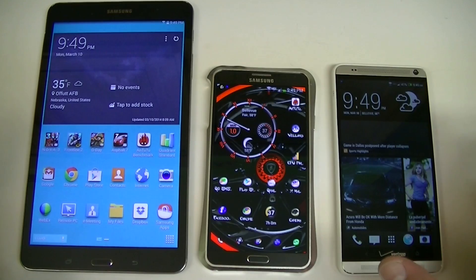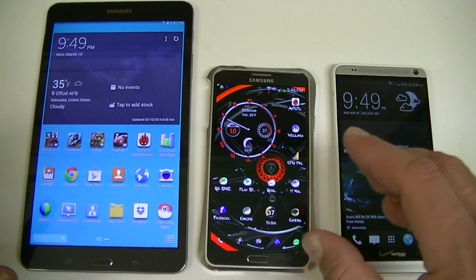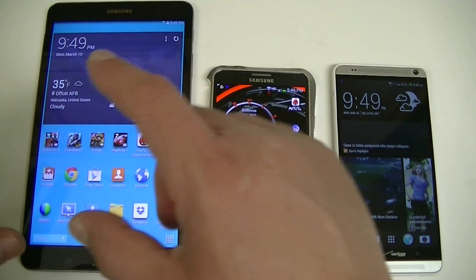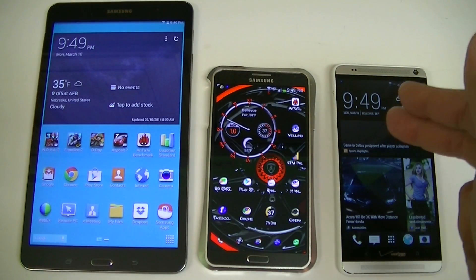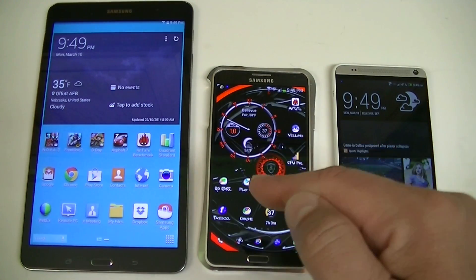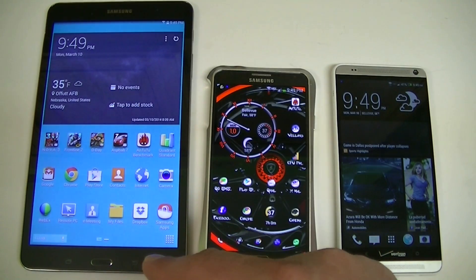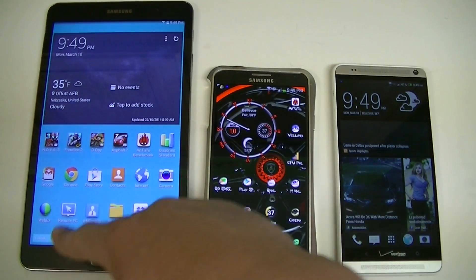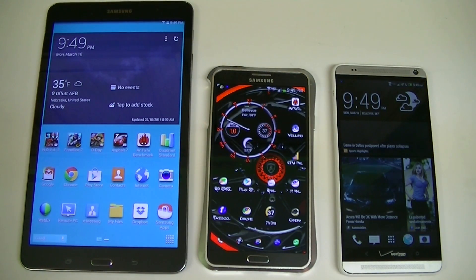It's not a review. I just want to share with you guys benchmarking scores from different programs, and we're going to put this tablet next to the Samsung Galaxy Note 3 and the HTC One Max. The tablet, just as a quick recap, has a 2.3 GHz quad-core processor, 2GB RAM, 8.4-inch diagonal screen size, and a resolution of 2560x1600.